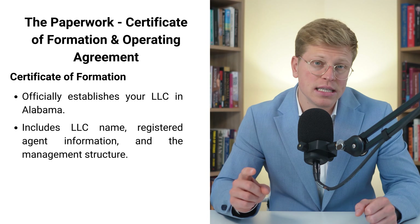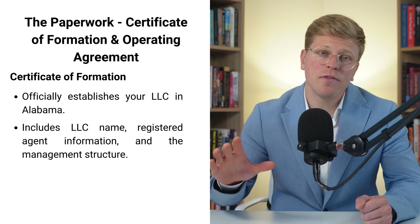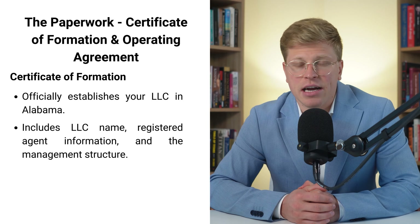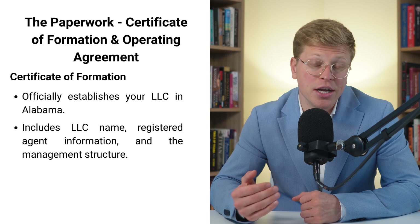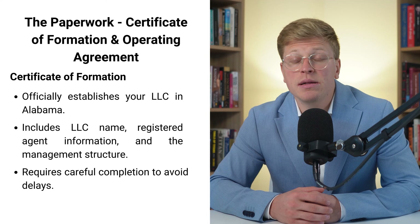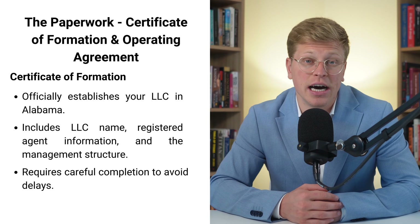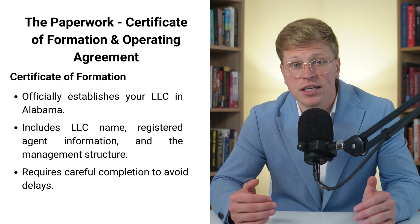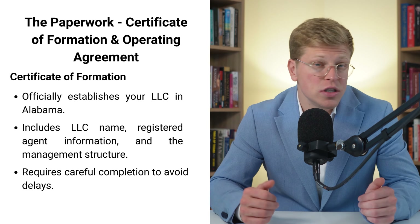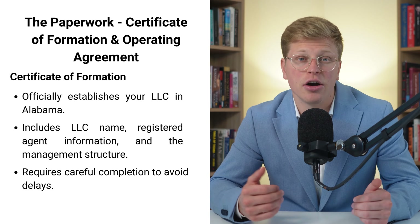Once you've filled out the certificate of formation, you need to file it with the Alabama Secretary of State. The processing time for this document is typically about two weeks. But don't think you can just sit back and relax during this time — if there are any errors in your paperwork, it can cause delays. You don't want to be waiting for weeks because you made a simple mistake on your form. That's why it's super important to double-check everything before you submit it.